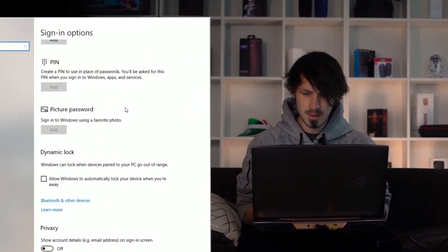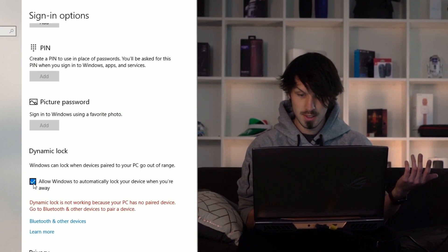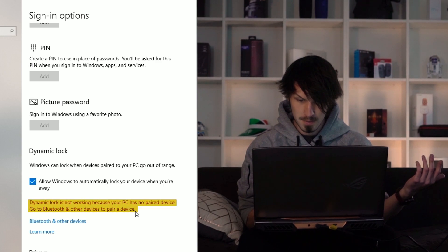There we go. So dynamic lock down here — allow Windows to automatically lock your device when you're away. Sounds good, let's tick that. No paired devices.